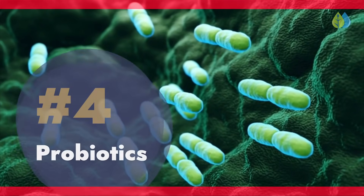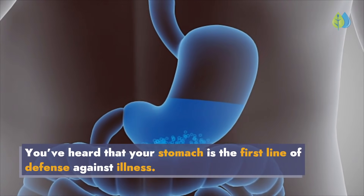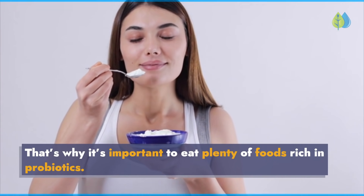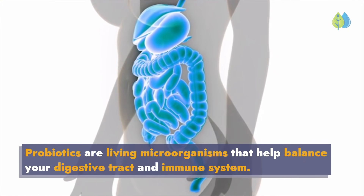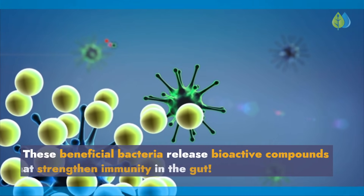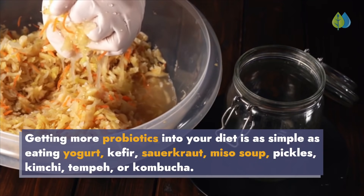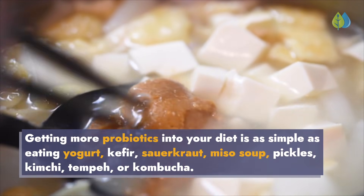Number 4: Probiotics. You've heard that your stomach is the first line of defense against illness. But did you know it contains 70–80% of our immune cells? That's why it's important to eat plenty of foods rich in probiotics. Probiotics are living microorganisms that help balance your digestive tract and immune system. These beneficial bacteria release bioactive compounds that strengthen immunity in the gut. Getting more probiotics into your diet is as simple as eating yogurt, kefir, sauerkraut, miso soup, pickles, kimchi, tempeh, or kombucha.